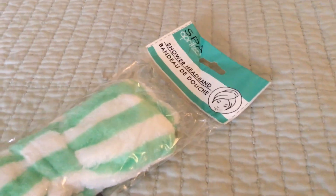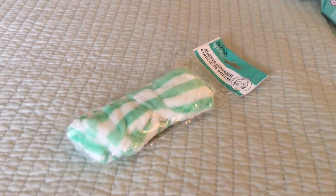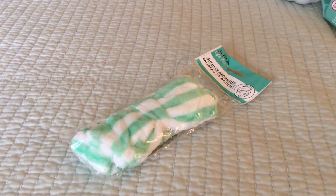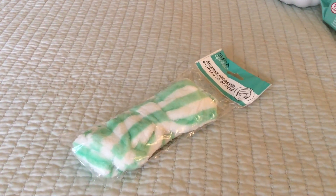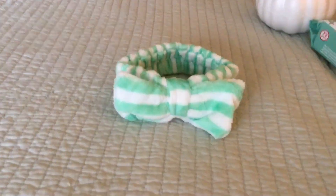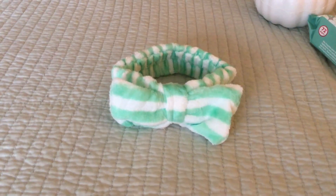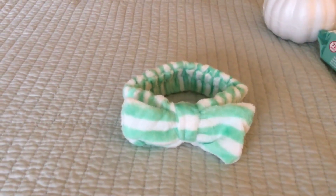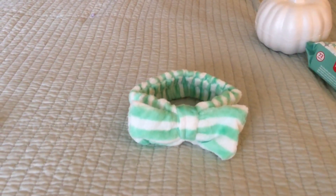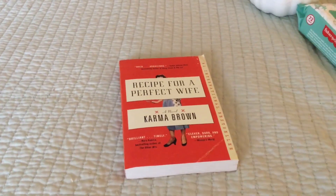Here is another thing I am totally obsessed with — these shower headbands from Dollar Tree. I wear one all the time around the house for housework, or when it's hot. I am totally obsessed with these new striped colors. It looks just like something from a high-end beauty store — no different at all. It fits the head nice and snug, not too tight, not too loose. I love this new striped one.